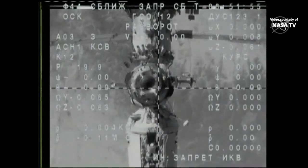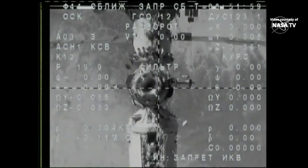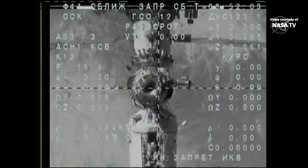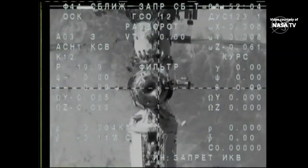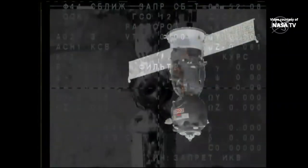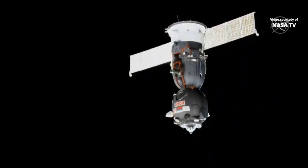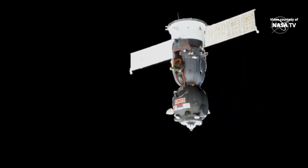We have a view from the Soyuz as it moves away from the space station. Again, undocking occurred at 11:50 p.m. Central from the space station's Poisk module. And this view, of course, is from the International Space Station cameras. A great view of the Soyuz as it backs away.